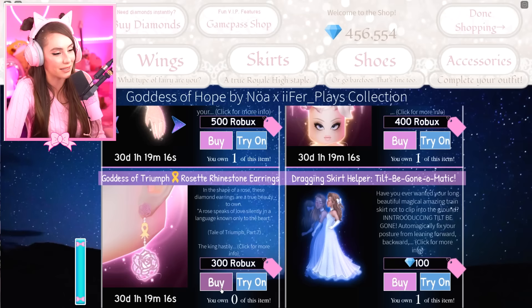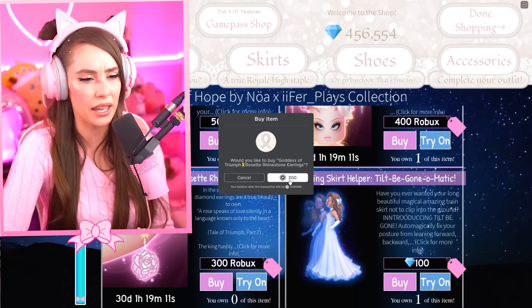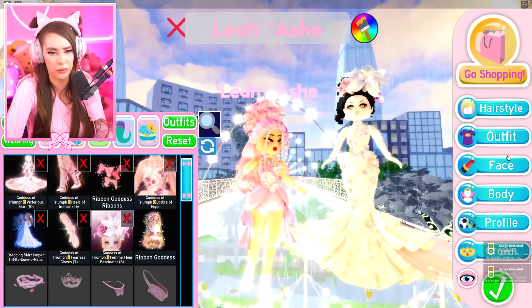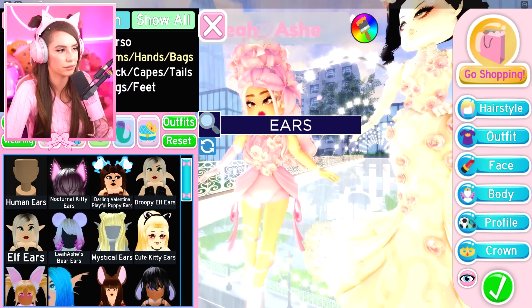We also have the Goddess of Triumph Rosette Rhinestone Earrings. So cute! Each accessory complements each other so so well. Everything is kind of lining up — it's a whole set with a bunch of ideas and there are ribbon motifs and rose motifs throughout. I'm really glad about that.